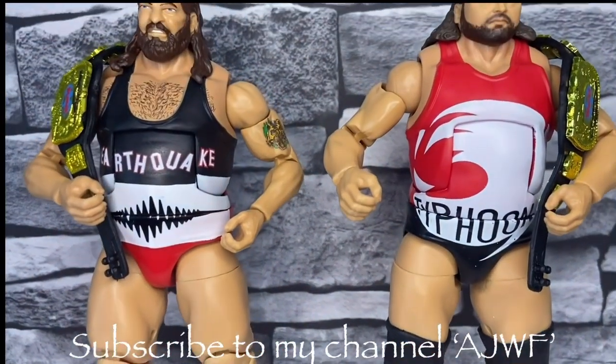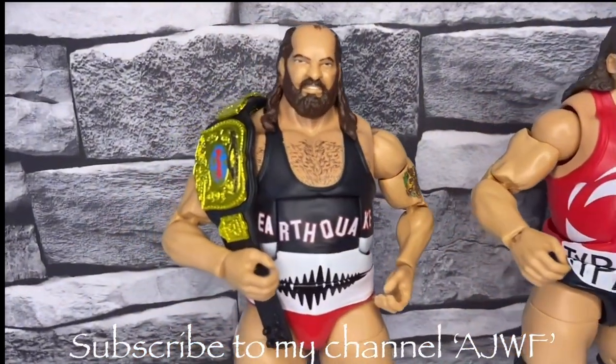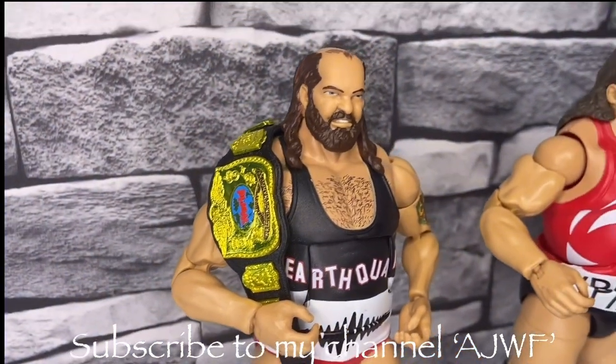First impression, they both look absolutely brilliant, but where are Earthquake's knee pads? That's my only big problem with these figures. The attire they look great, the scans look good. I prefer Typhoon to Earthquake but they're both good. Anyway, let's have a closer look at both of these figures.